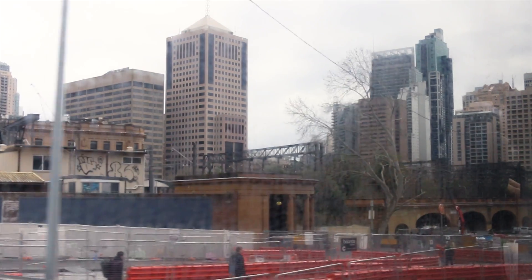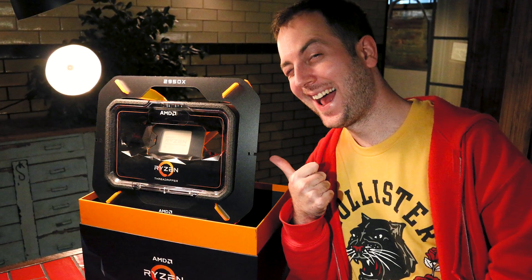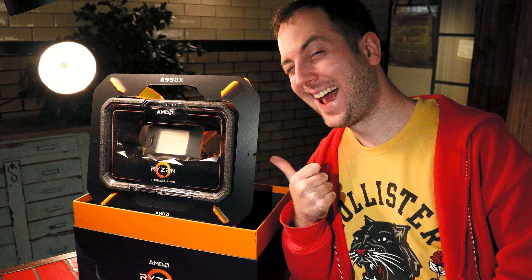I got to the venue with just a couple of minutes to spare and was greeted by Kevin from Tech Showdown. He flew over from New Zealand just for the day, and he's actually responsible for getting me in contact with AMD, so massive thanks to him for that. If you like PC tech, definitely check out his channel — I'll leave a link in the description.